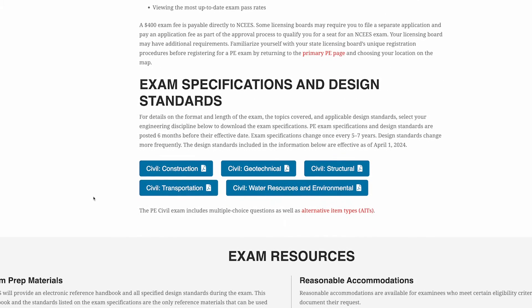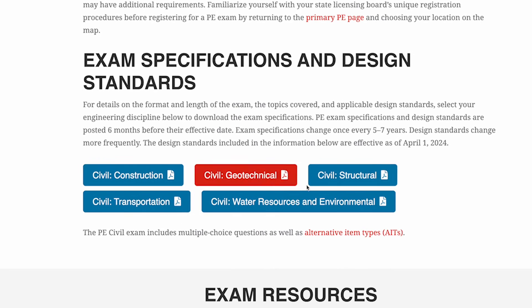There have been some big changes to the PE civil exam this year, with the biggest being the removal of the breadth portion of the exam. Basically all of the common knowledge areas that have been tested across the five civil disciplines are now gone. Going forward, all five PE civil exams — construction, geotechnical, structural, transportation, and water resources and environmental — will only test depth content for that specific discipline. The intent is to have more focused exams that test engineers on the stuff they actually deal with day in and day out.